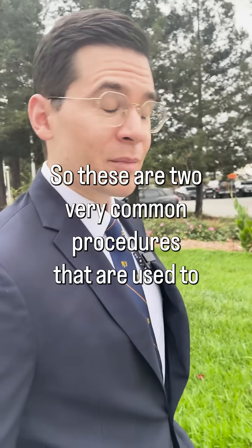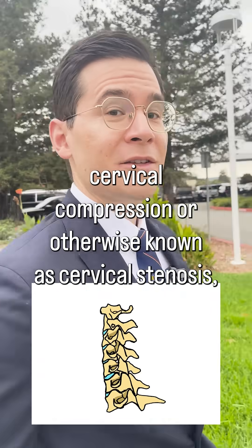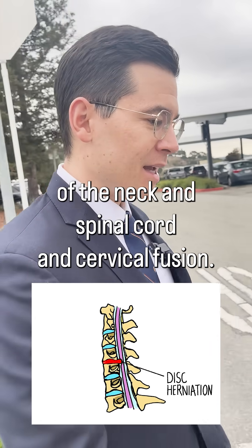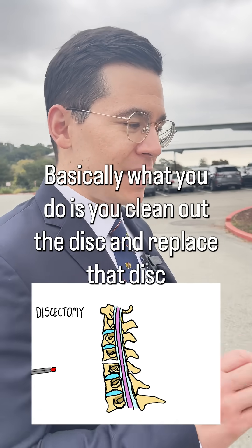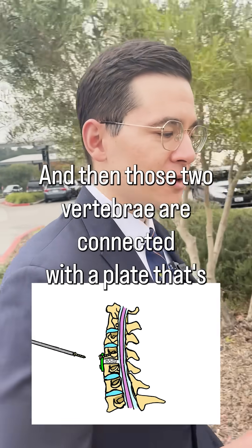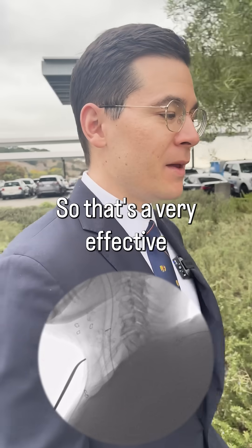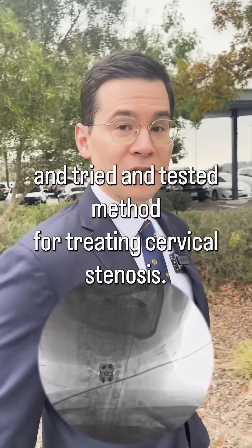So these are two very common procedures used to treat cervical compression, otherwise known as cervical stenosis, which is compression of the neck and spinal cord. Cervical fusion involves cleaning out the disc and replacing it with a prosthesis — a metal implant otherwise known as a cage — and then connecting those two vertebrae with a plate. That's the fusion, and it's a very effective and tried-and-tested method for treating cervical stenosis.